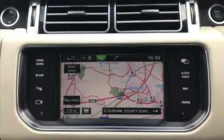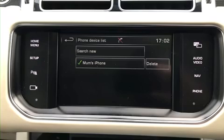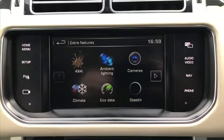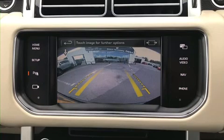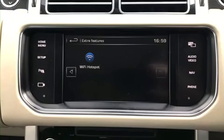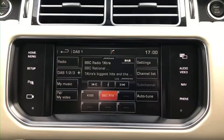Satellite Navigation, Bluetooth, reversing camera and TV, Wi-Fi Hotspot, and DAB Radio.